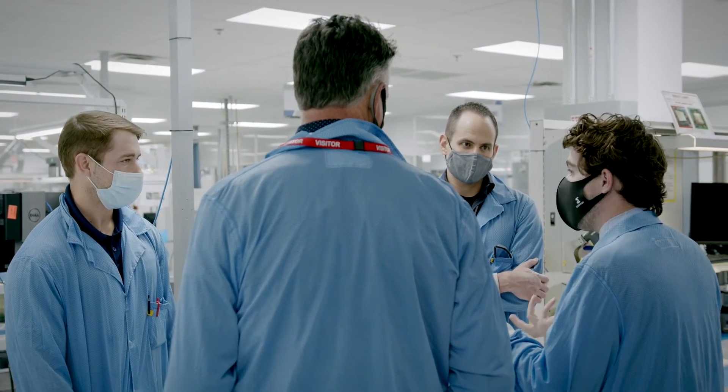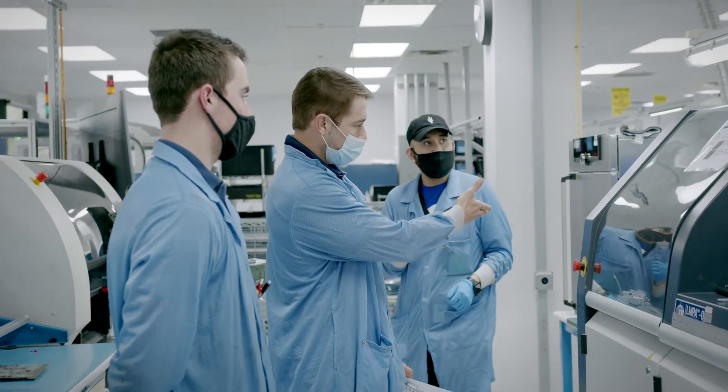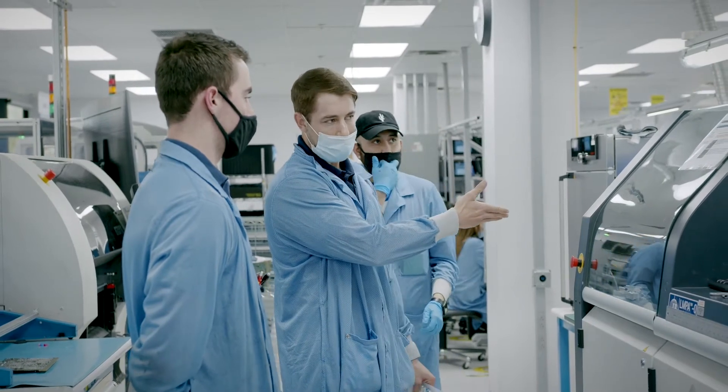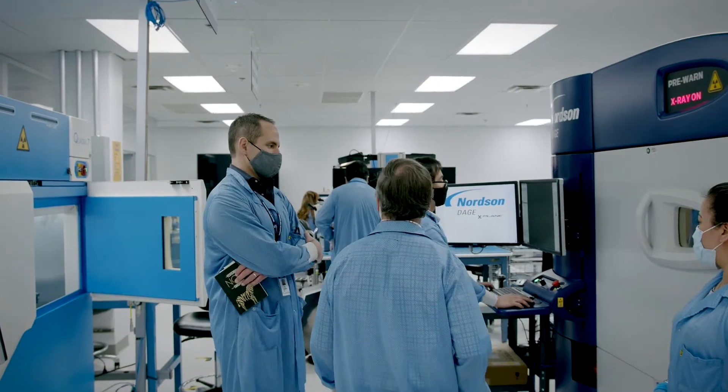Previously, we had a smaller 3D printer which we had been using to create boots for the connectors in the conformal coat process. However, we found that it couldn't quite keep up with the production rates that we needed.